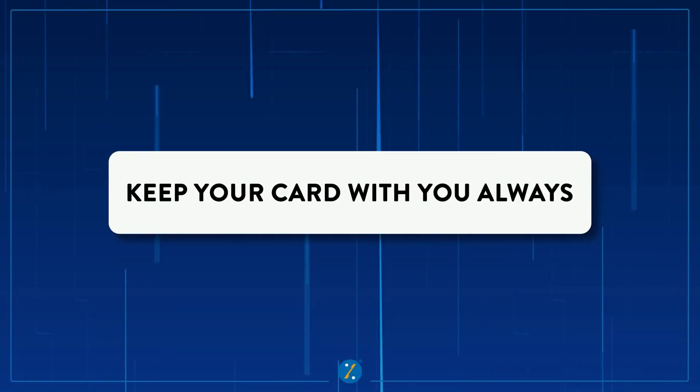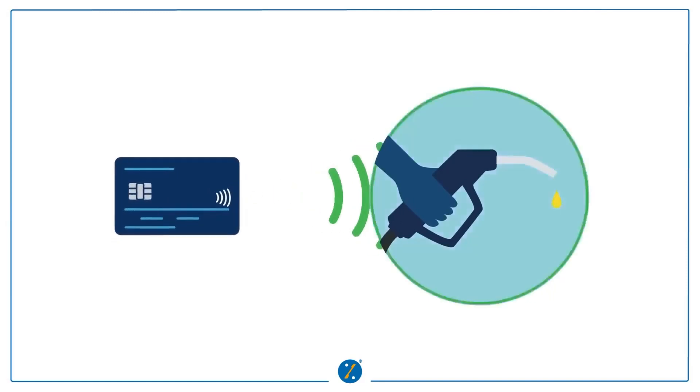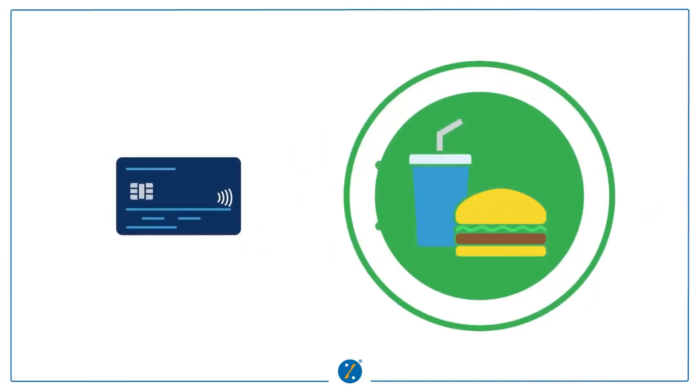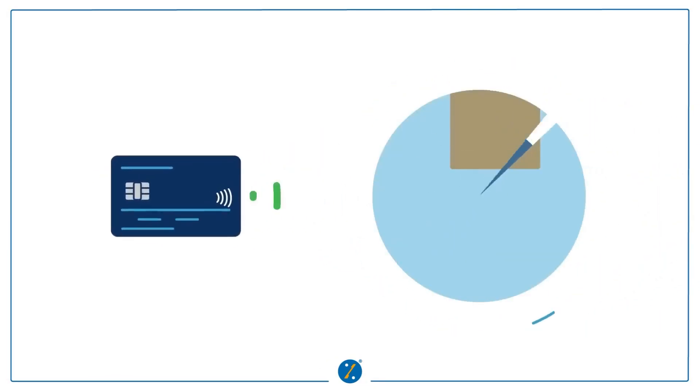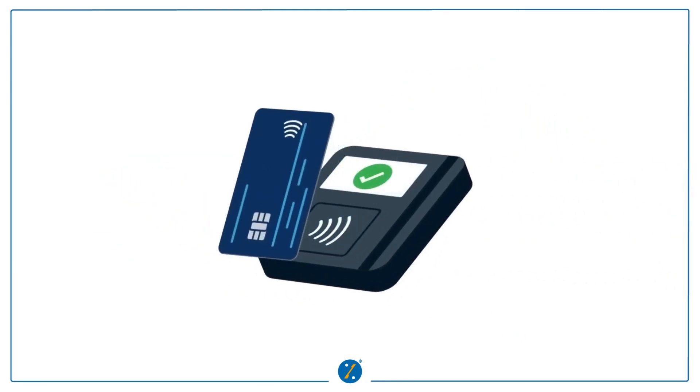First and foremost, the credit card should always be with you. It might sound like common sense, but it is often overlooked. Whether you are at a store, in a restaurant, or at a petrol pump, make sure the credit card is swiped in your presence. Keeping it within your sight reduces the risk of unauthorized transactions.